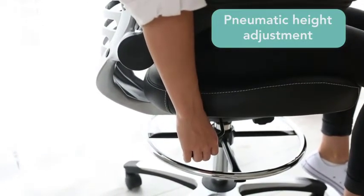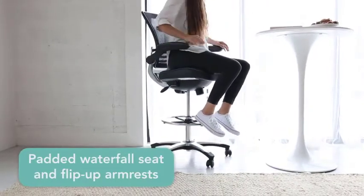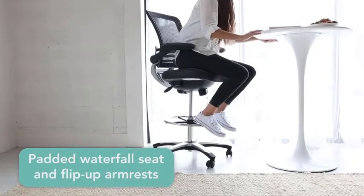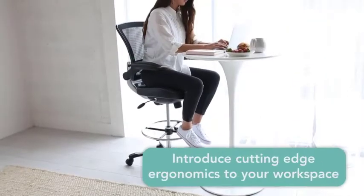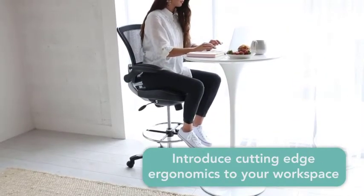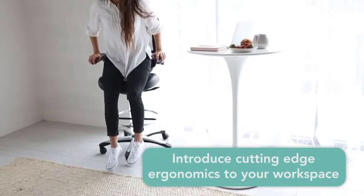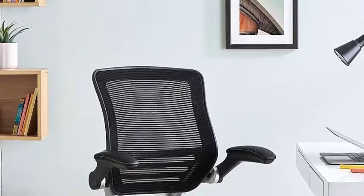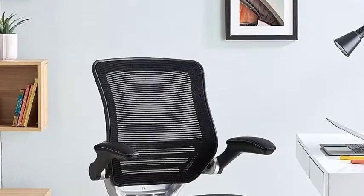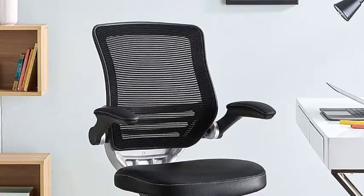Many short people complain of their feet not being able to touch the ground when sitting on an office chair. The Modway Edge Chair works to solve this issue. The foot ring on the chair allows short individuals to rest their legs on it, setting the Modway Edge apart from other chairs. The ring is chrome-plated for a sleek, durable, and corrosion-resistant finish. The padded waterfall vinyl seat edge takes the pressure off the thighs and legs, reducing pain and allowing better blood circulation.